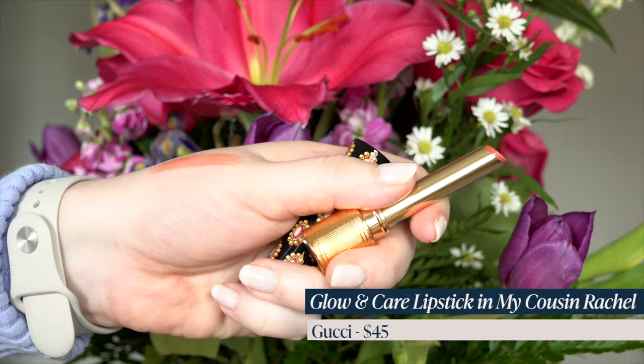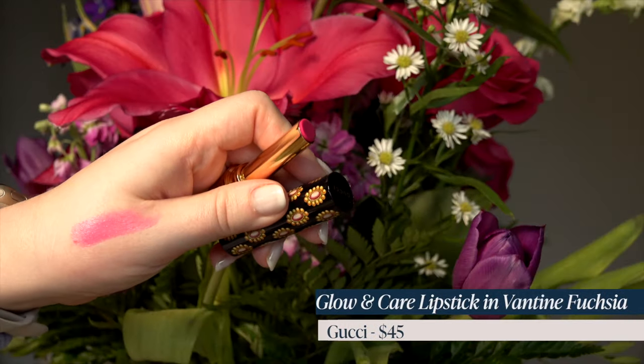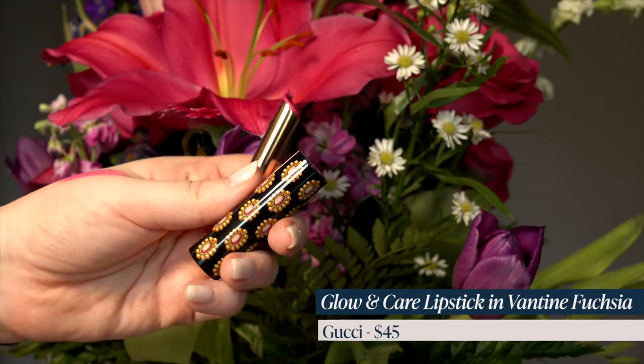Let's dive into our biggest category — as always, lip color is the biggest category for me. First up, I got two of the Gucci Glow and Shine Lipsticks. The first one was in the shade Rachel — it looked like a nice barely-there peach shade. And then I also got Bantane Fuchsia, which looked like it could be a gorgeous bright Barbie pink. I am so psyched about the Barbie movie — I'm going to be doing a few Barbie videos for you guys.